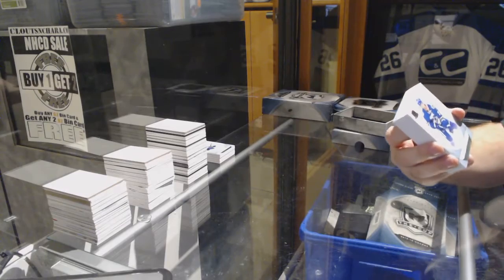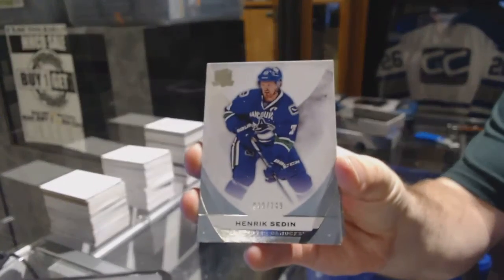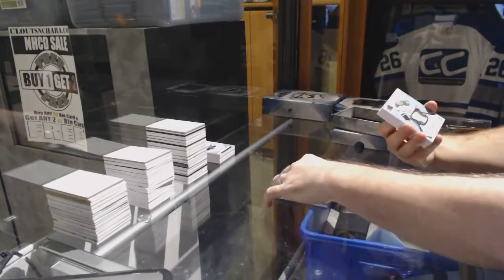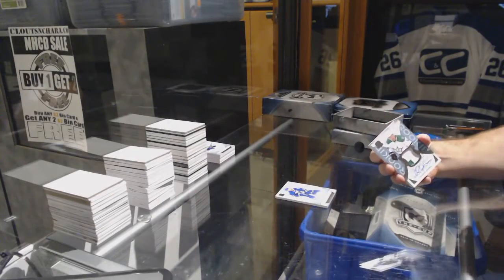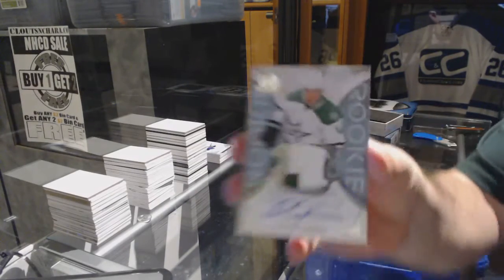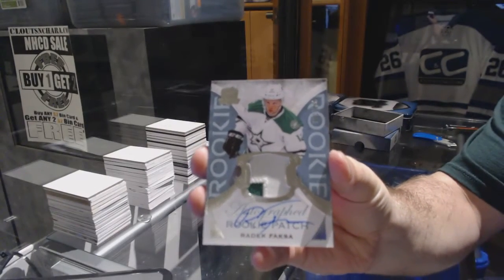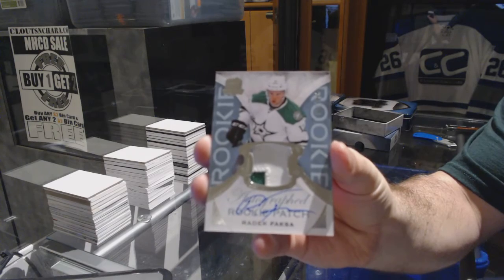Now for the Canucks, 249, Henrik Sedin. For the Dallas Stars, 249, rookie patch auto — Radek Faxa. Dallas Stars, Radek Faxa.